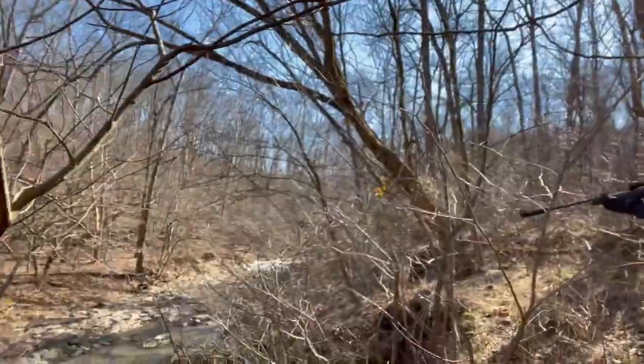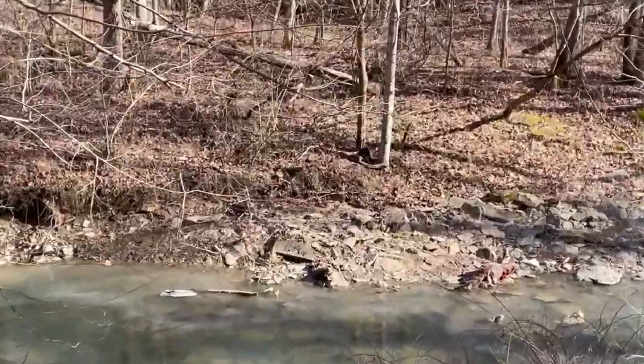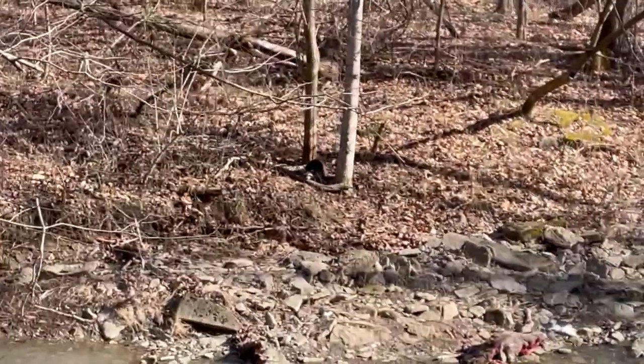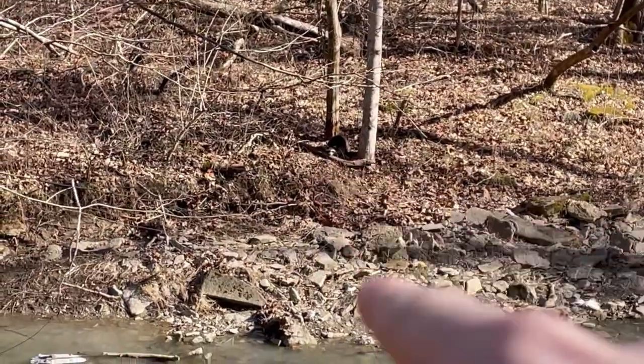I'll zoom in on the coon here soon. That's cool — first time in the dog-proof trap, baby! It feels great to be successful on the first try. This coon is gonna be mad.